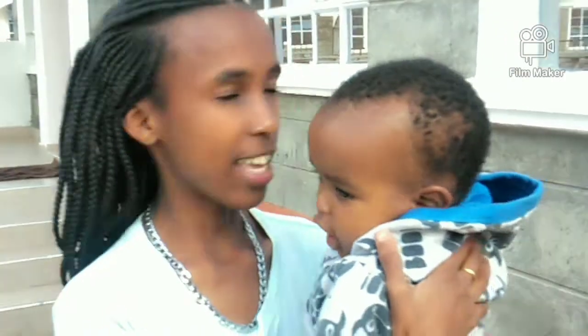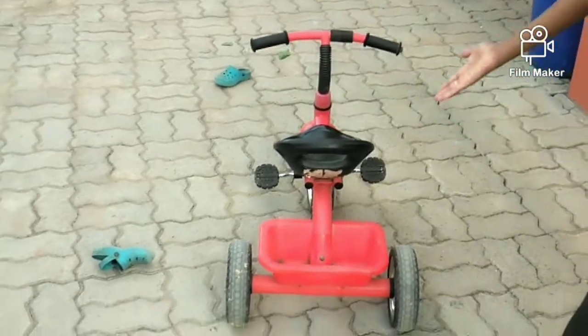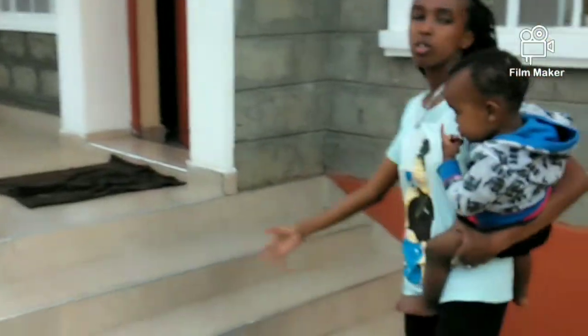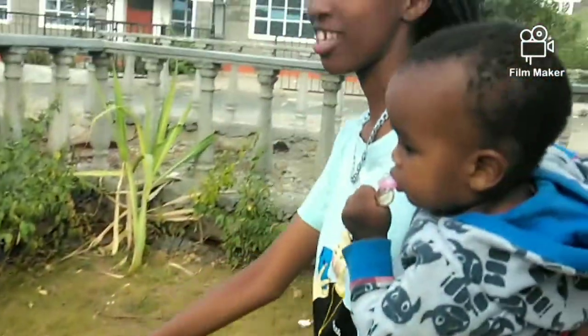So guys, this is the house — it's a bungalow, a three-bedroom house. As you can see, today is my brother, he's called Rayden. Come along, come along! When you enter, that's the parking. This is the small garden.